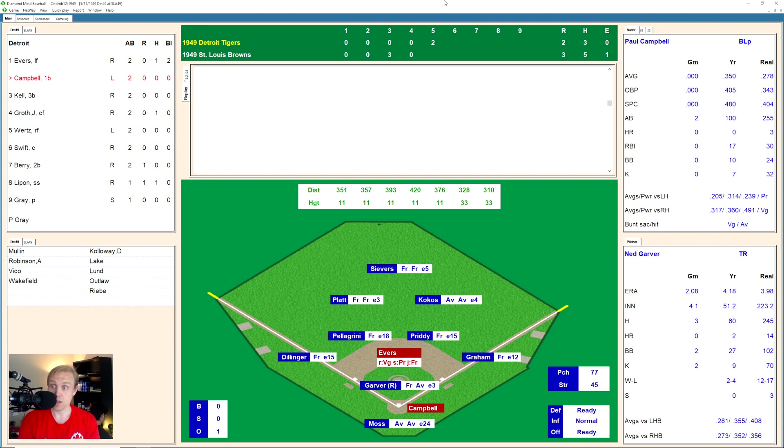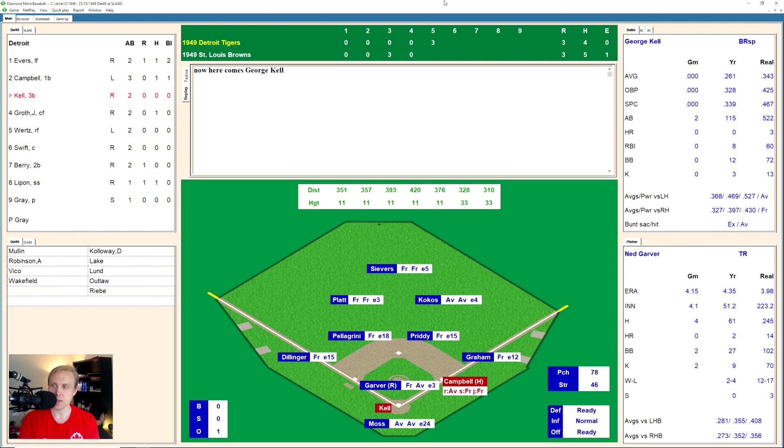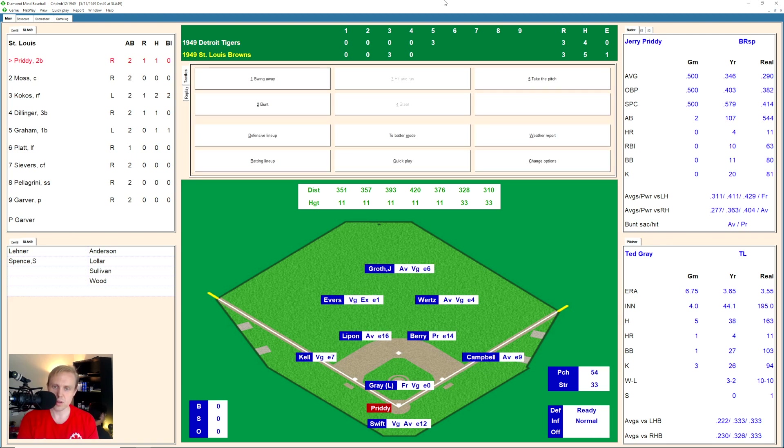There's still only one out here, top of the fifth. And here comes Paul Campbell, who gets a base hit in center field, and that will score Evers easily. So just like that, it's a tight ball game. And here is George Kell on a little bit of a slump. Hits a ground ball over to Dillinger at third, throws to Pretty for one, on to first for the double play. We go to the bottom of the fifth.